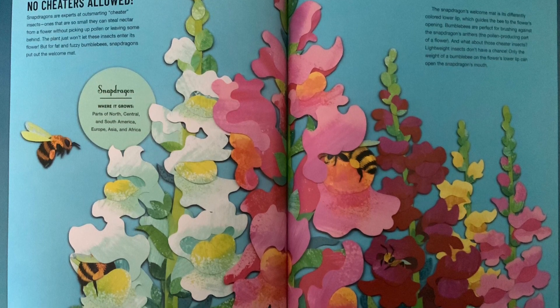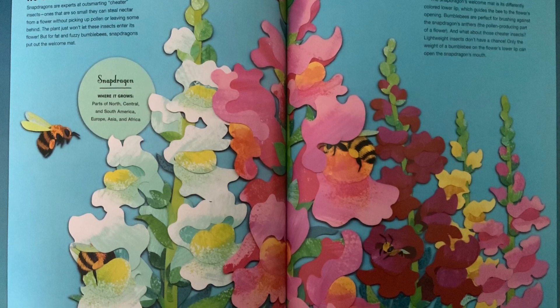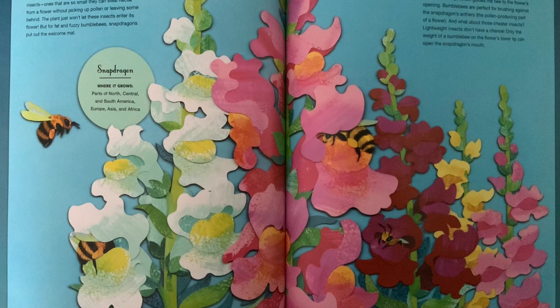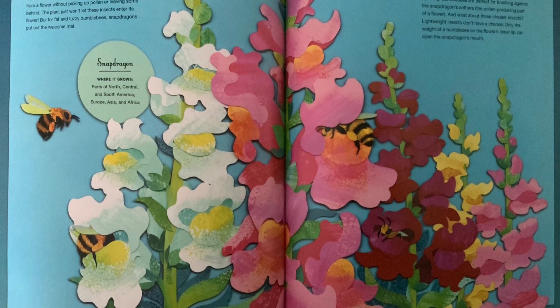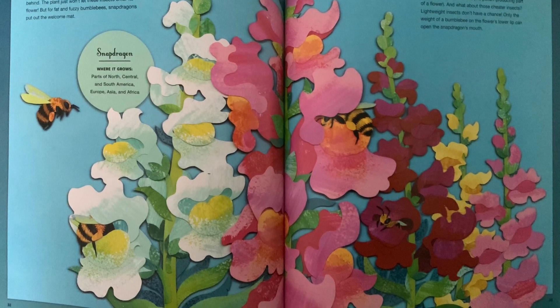Snapdragons grow in parts of North, Central, and South America, Europe, Asia, and Africa. The snapdragon's welcome mat is its differently colored lower lip, which guides the bee to the flower's opening. Bumblebees are perfect for brushing against the snapdragon's anthers — the pollen-producing part of a flower.